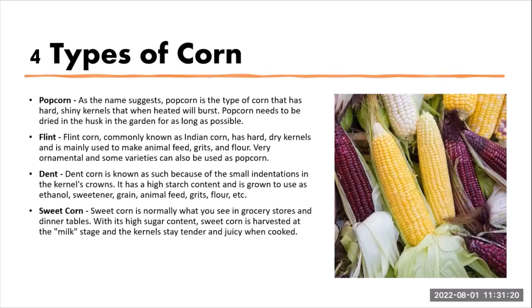Then we have dent corn, known as such because of the small indentations in the kernel's crown. It has high starch content and is grown for use as ethanol, sweetener, grain, animal feed, grits, flour, and more. The last type is sweet corn, which is what we use mostly in our community garden plots. Sweet corn is normally what you see in grocery stores and at dinner tables due to its high sugar content. It is harvested at the milk stage, and the kernel stays tender and juicy when cooked.